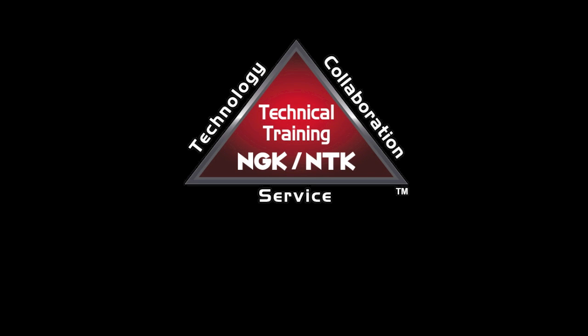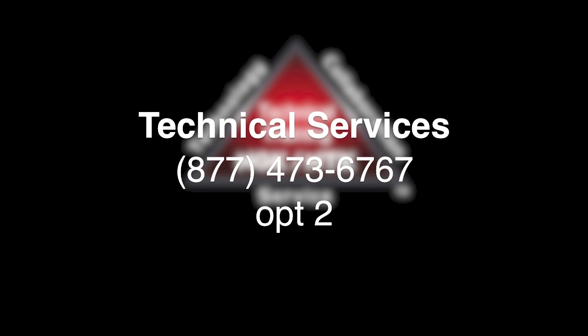For more information about heat ranges, please call NGK Tech Support at 877-473-6767, number 2 for Tech.